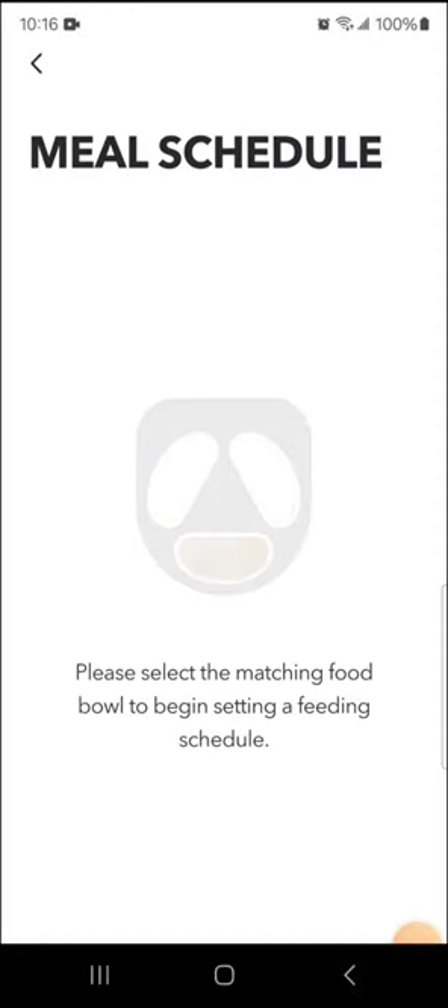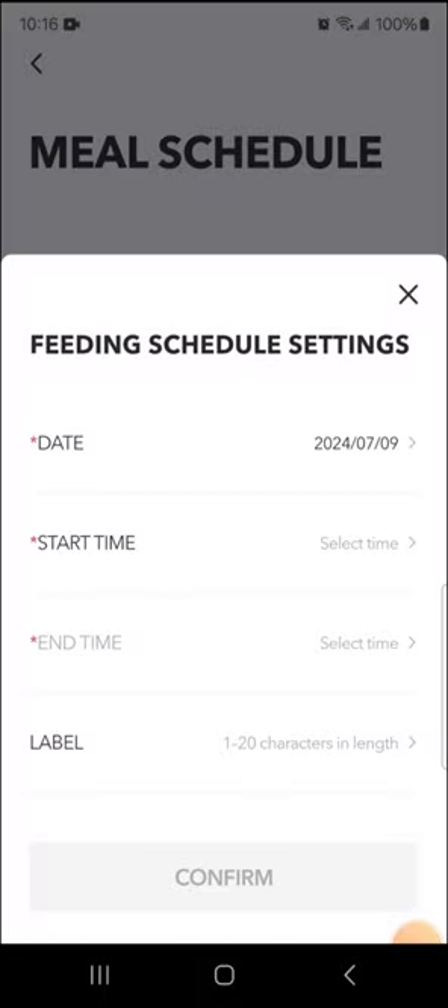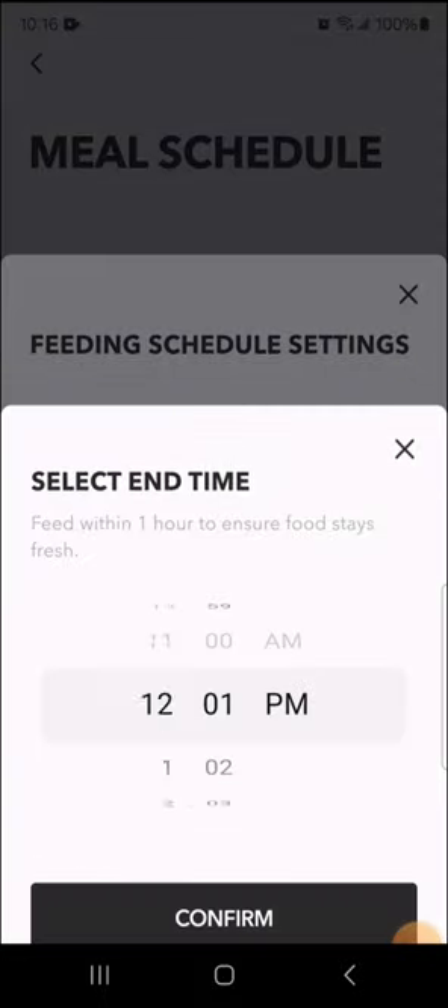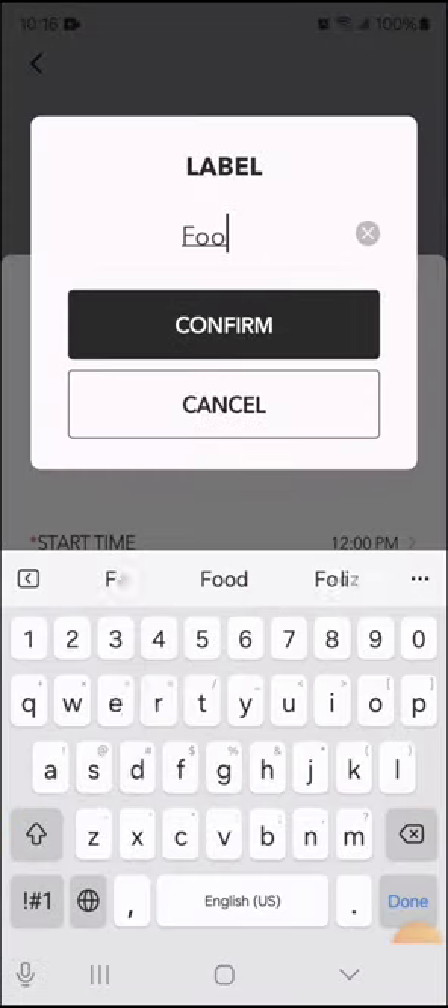You can set up to three meal times, like every eight hours. The app instructions are very easy to follow.